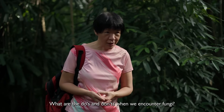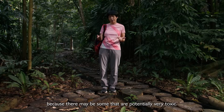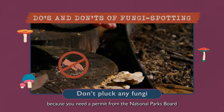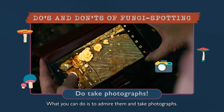What are the do's and don'ts when we encounter fungi? If you are not familiar, don't touch, because there may be some that are potentially very toxic. You cannot collect because you need a permit from the National Parks Board in order to collect. What you can do is admire them and take photographs.